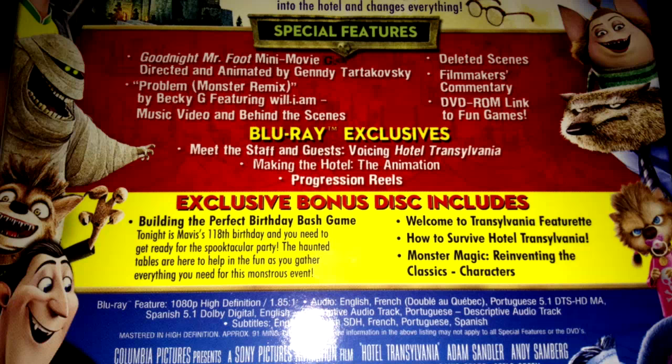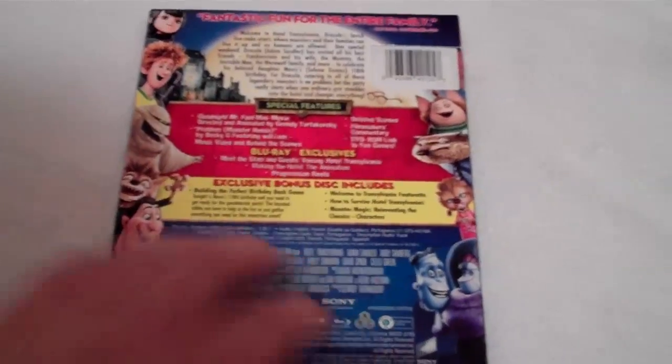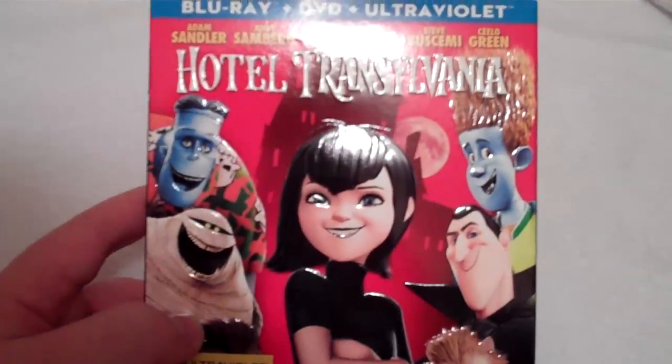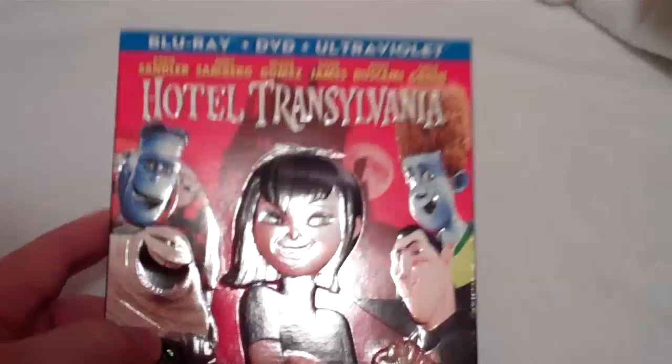So lots of good stuff on here. I can't wait to not only check out the film itself but also go through all the special features and see what it's all about. It has a great cast: Adam Sandler, Andy Samberg, Selena Gomez, Kevin James, Steve Buscemi, and CeeLo Green.